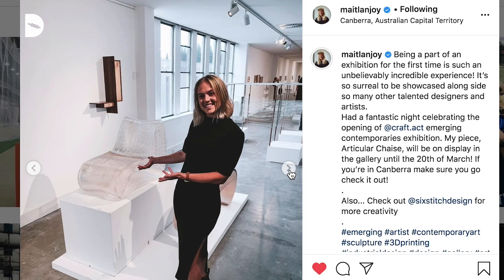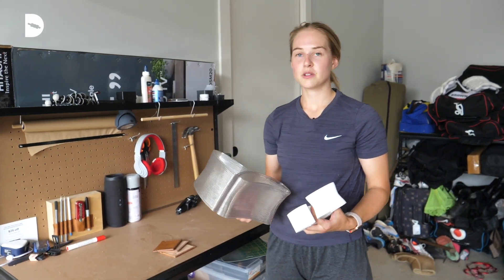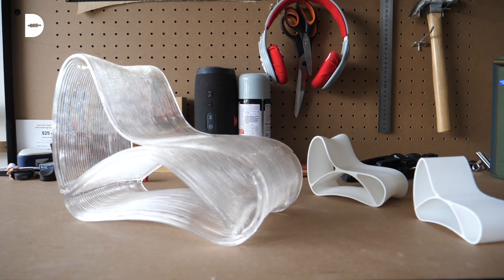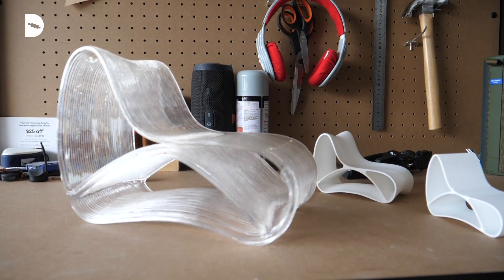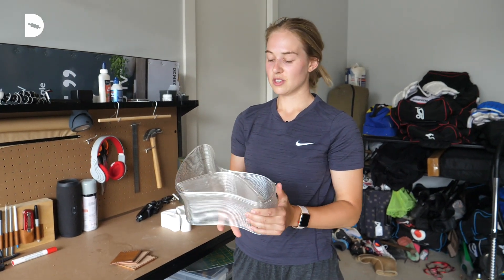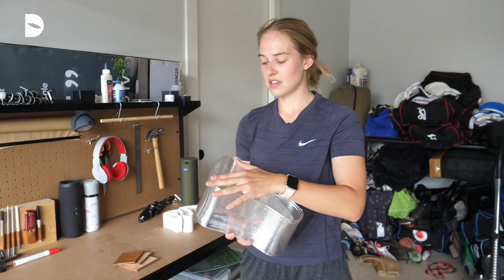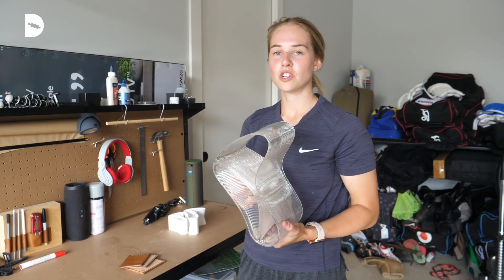Not many people in Australia are doing it, so it's really cool to be able to be one of the only people experimenting with this kind of stuff. This is a quarter-scale model of one of my designs — an outdoor lounge printed with recycled PET, which is plastic bottles, so all that waste around the world can be shredded up and printed out into these cool little chairs.